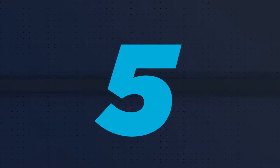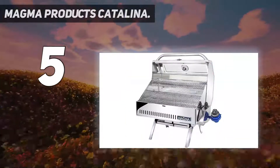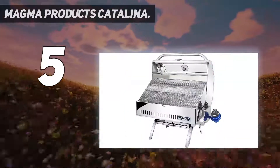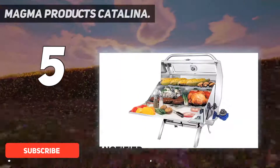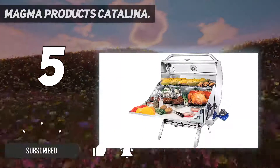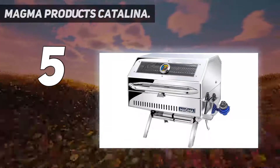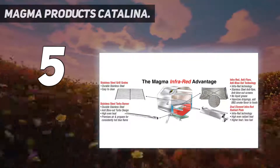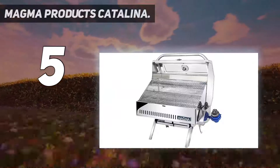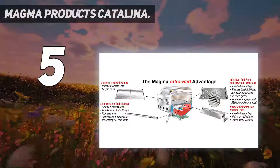Starting at number five, the Magma Products Catalina. This highly portable grill has fold-away legs for easy mobility and storage. Its size is very unassuming, so it's perfect for small homes or apartments. Because of this, it can even be great for camping. It's made with marine-grade stainless steel that makes it extremely durable and robust, and even stands up against the elements should you decide to take it camping with you.